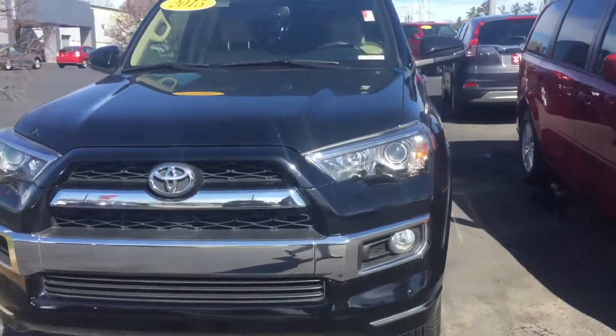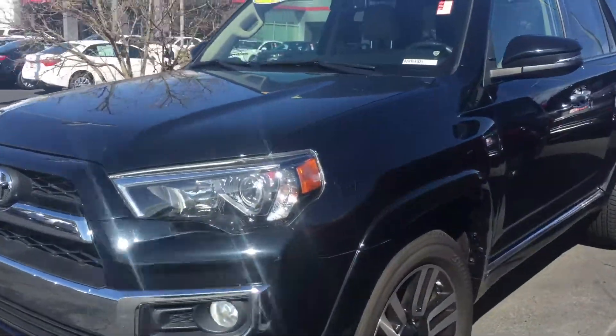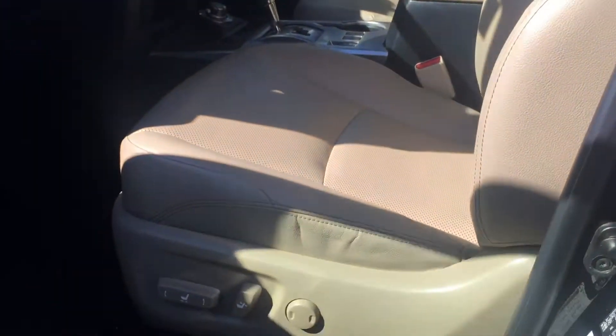I'll walk you through the inside and let you see it. It's got the tan interior, power windows, power locks, power driver seat, and power passenger seat.